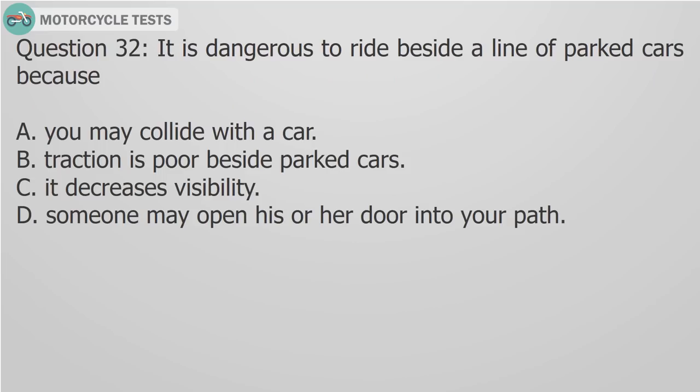Question 32: It is dangerous to ride beside a line of parked cars because A) You may collide with a car, B) Traction is poor beside parked cars, C) It decreases visibility, D) Someone may open his or her door into your path. Answer D: Someone may open his or her door into your path.